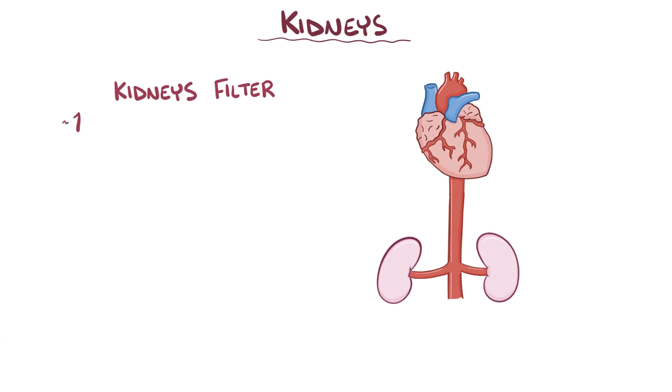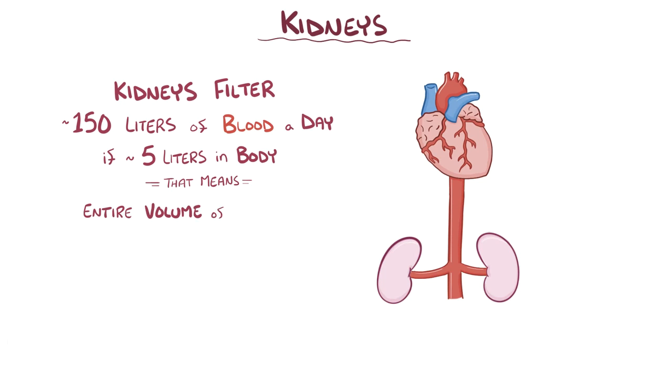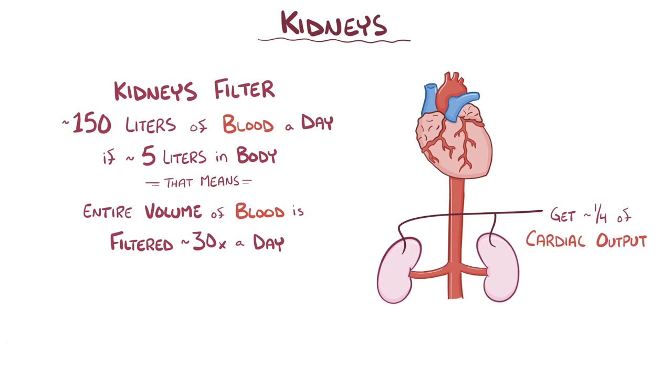An adult's kidneys filter about 150 liters of blood every day. If we assume that there are 5 liters of blood in the body, that means that the entire blood volume gets filtered about 30 times a day, which is more than once every hour. Because of this, the kidneys get about a quarter of the cardiac output, which is blood getting pumped out of the left ventricle.